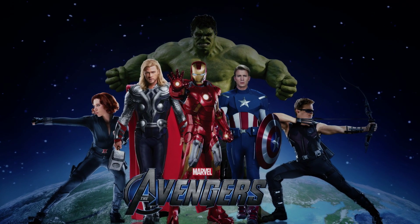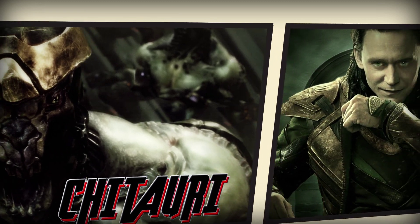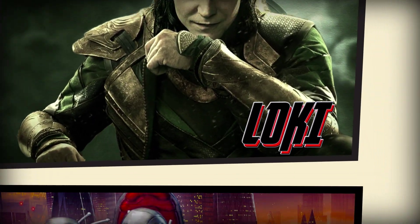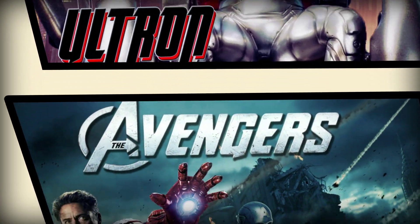The Earth's Mightiest Heroes, Marvel's The Avengers, have saved the planet from alien invasion, the Norse God of Mischief, and now they face the angry robot killing machine Ultron. The Avengers combine amazing abilities with some pretty amazing science.